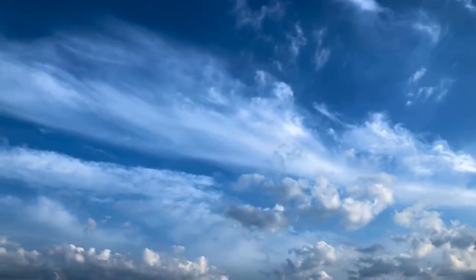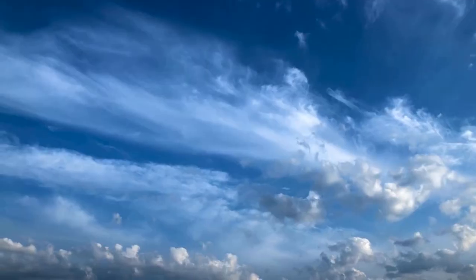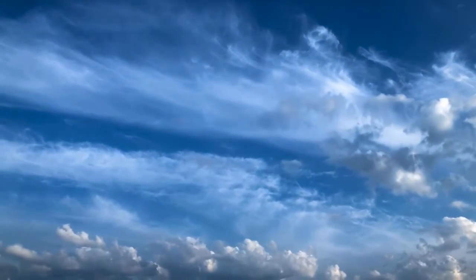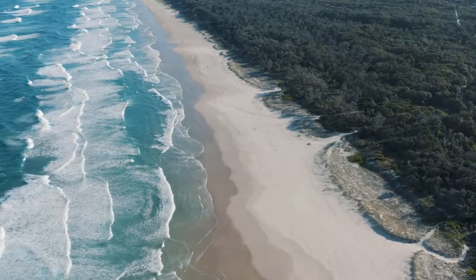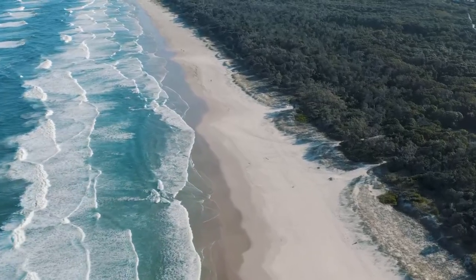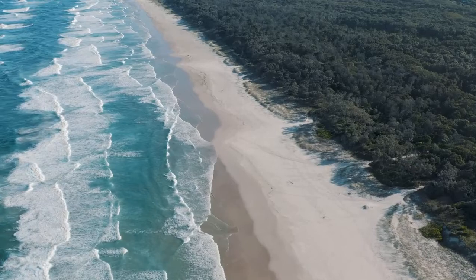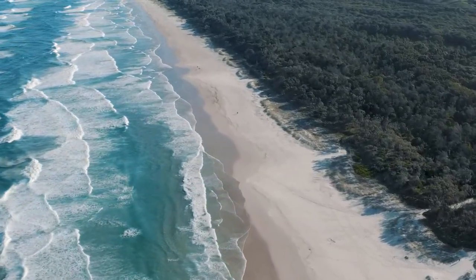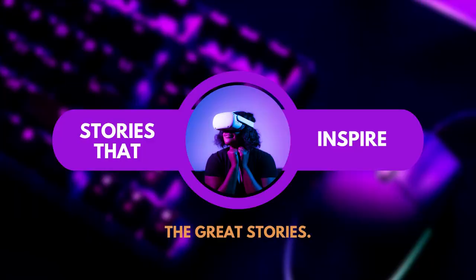So, next time you find yourself gazing up at the mesmerizing blue sky or standing in awe of the vast ocean blues, remember the incredible science behind their enchantment. Whether it's the scattering of light in the sky or the selective absorption in the ocean, it's all about the interplay between our eyes, light, and the world around us. That concludes our journey through the wondrous world of why the sky and oceans are blue. Don't forget to smash that like button, hit the notification bell, and subscribe to our channel for more mind-expanding content. Let us know in the comments if there are other fascinating topics you'd like us to dive into — quite literally.